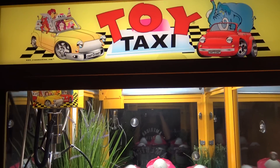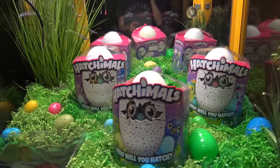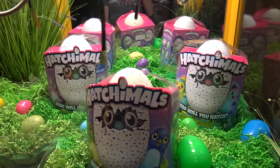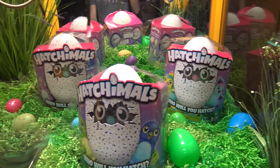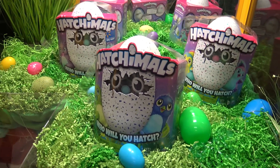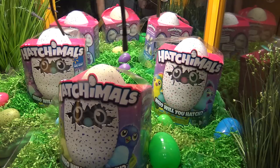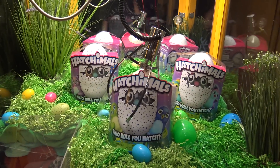Alright guys, so Olivia and I are back here at the toy taxi claw machine and we're going to see if we can win one of these Hatchimals surprise eggs. What they are is basically a for real friend inside of an egg that you have to hatch yourself. I think I'm going to go for this one right here up front because it's closest to the chute.